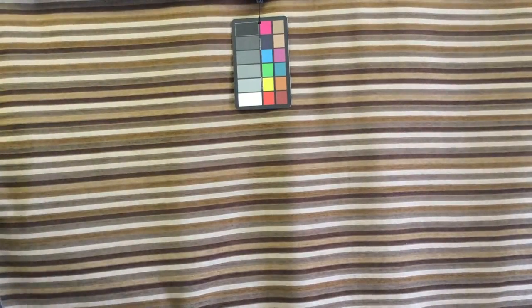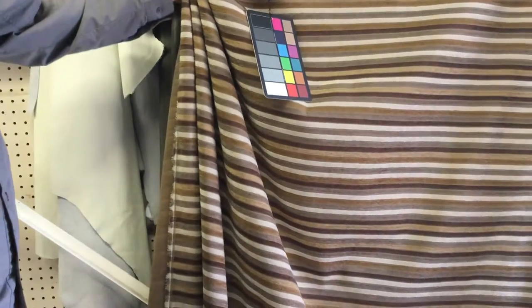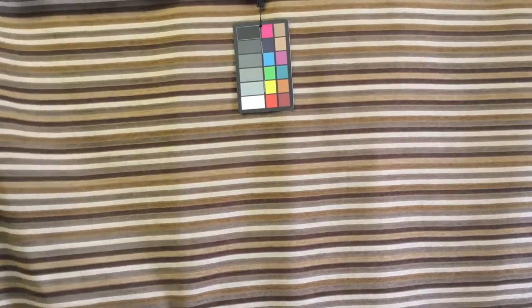This striped upholstery fabric has a chenille finish — a very soft chenille finish — with a nice light handle to it. As I grab it, you can see it does gather quite nicely. It is an upholstery weight, extra heavy-duty upholstery.